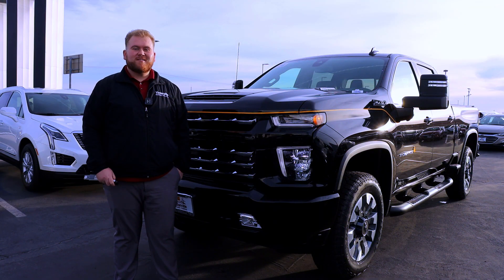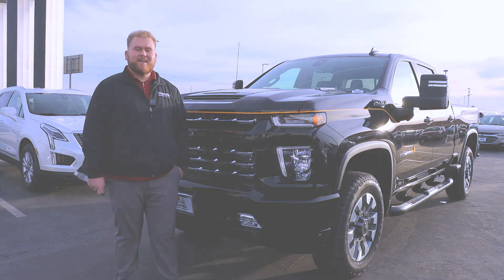So if you're somebody that wants one of these one-of-a-kind trucks, come see me, Christian Burrell, here at Victorville Chevrolet and Cadillac.